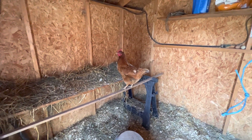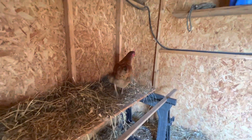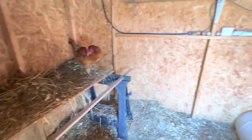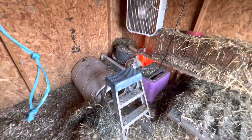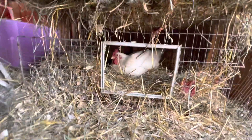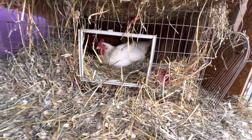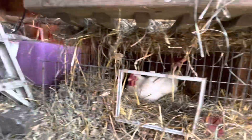I do have a litter of babies in here in the hen house. That's Henrietta — she's one of our cinnamon queens, she usually lays every day. She's probably the loudest, most annoying of them all, but as long as she keeps laying every day, we're good.